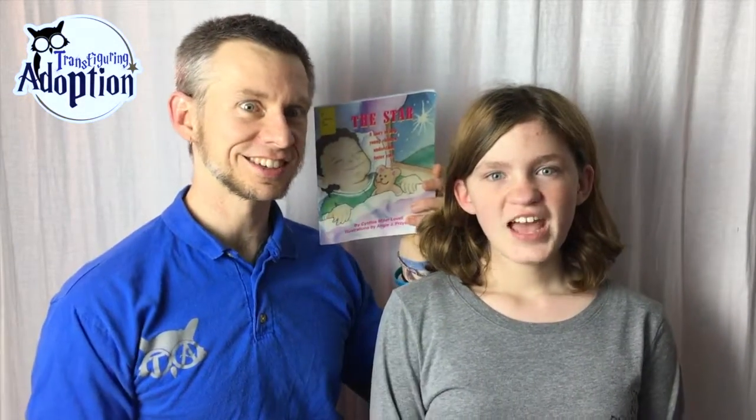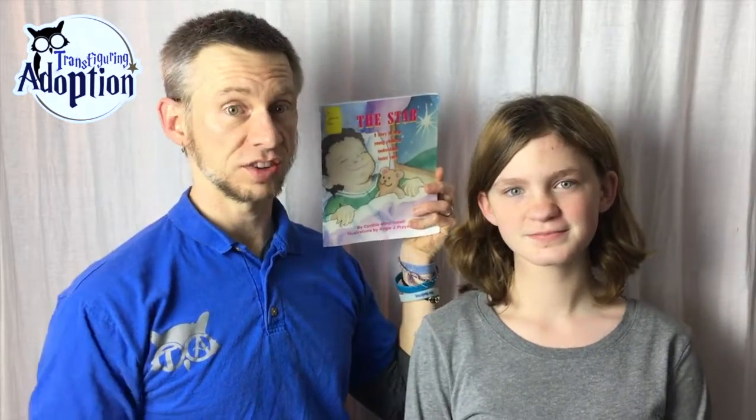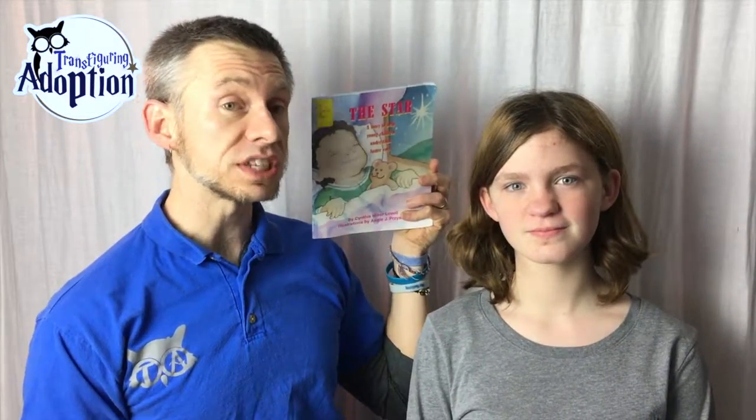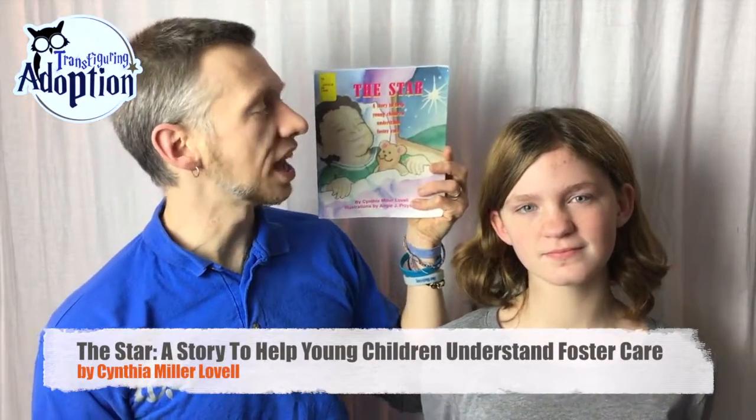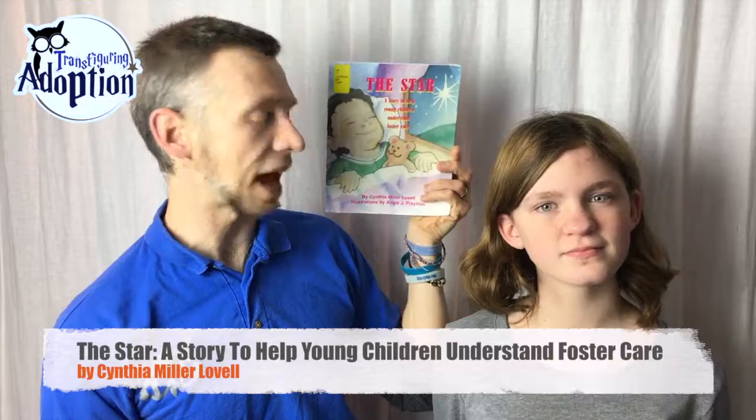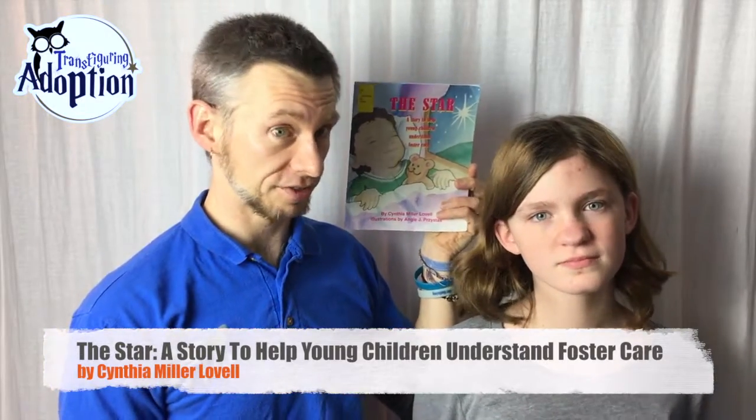Hi, my name is Darren Fink and subbing in for Dalton today is Jasmine! We're here to do another foster adoptive book review for you. Today we're doing a kiddo book called The Star, a story to help young children understand foster care, and it's by Cynthia Miller Lovell.